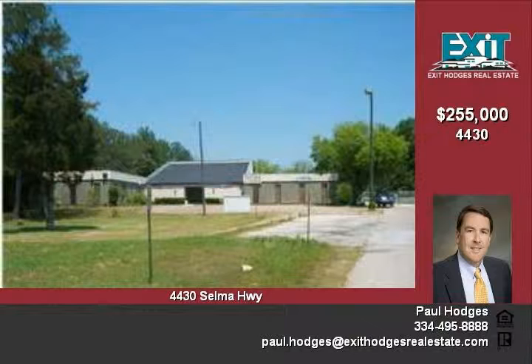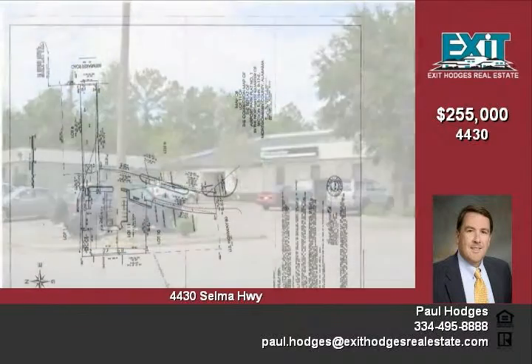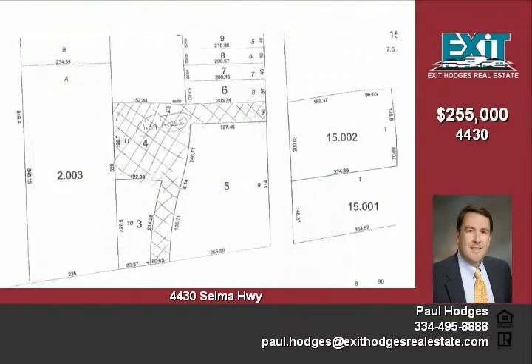Welcome to 4430 Selma Highway in Montgomery, Alabama. This commercial building has direct access to Montgomery Airport. The individual offices are suitable for a variety of uses with a lobby area. The building is situated on approximately 1.32 acres and is 8,763 square feet.